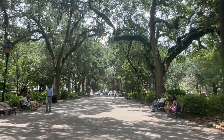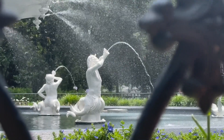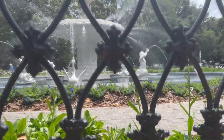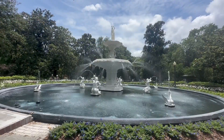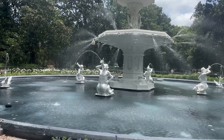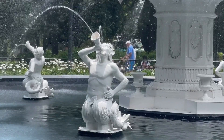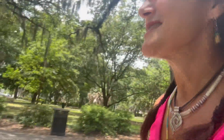I made it into Forsyth Park. It's a very large park with the most famous fountain in the middle of it — a 30-acre park. When you Google '10 things to do in Savannah,' this is always number one. Very relaxing, and on your way to it, you'll walk by many shops, pubs, restaurants, art galleries, and beautiful homes and townhouses. It's a lovely area.